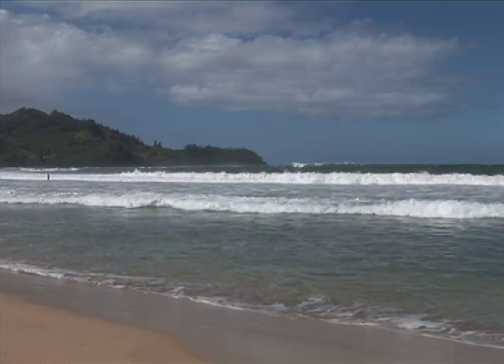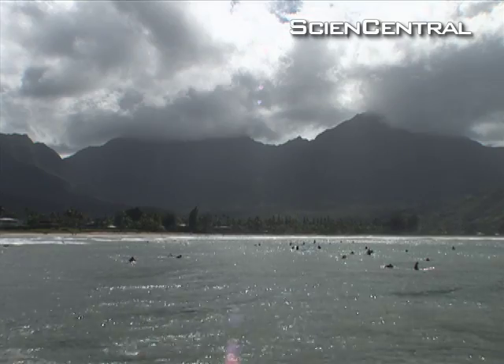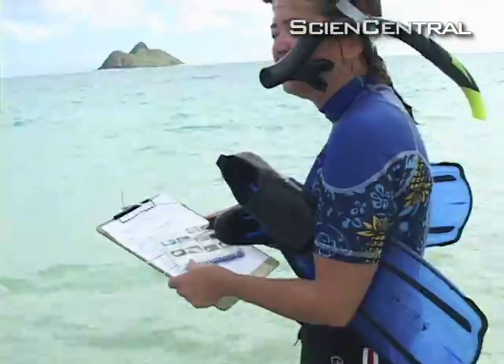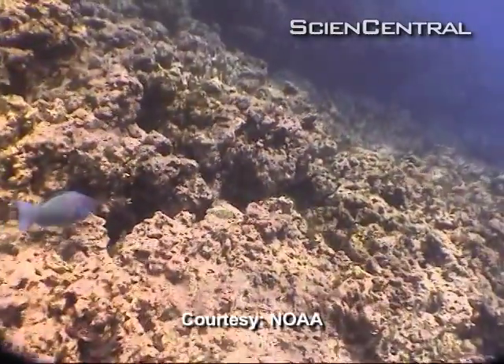Honolulu Beach in Hawaii tops this year's list of America's best beaches. But a warming climate means big challenges for tropical places like this. So locals in Honolulu are putting on their snorkels to look for signs of warm water stress in the nearby coral reefs.